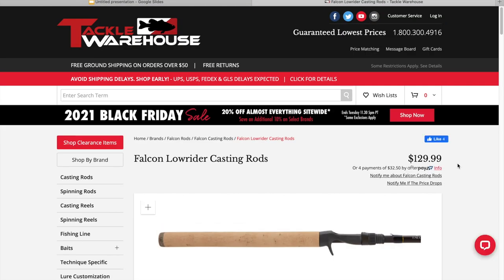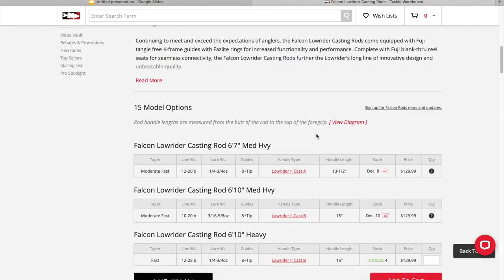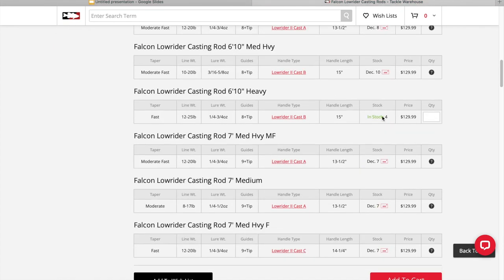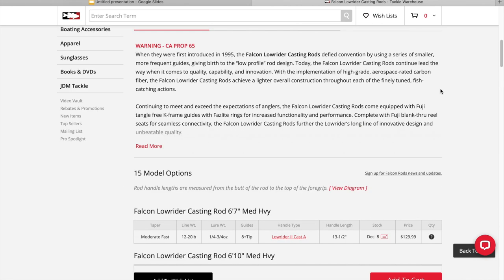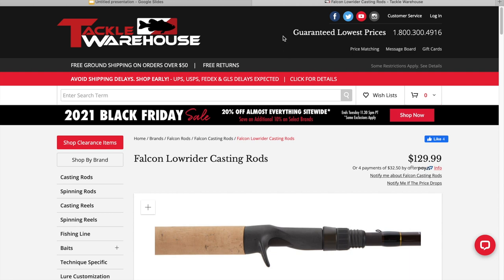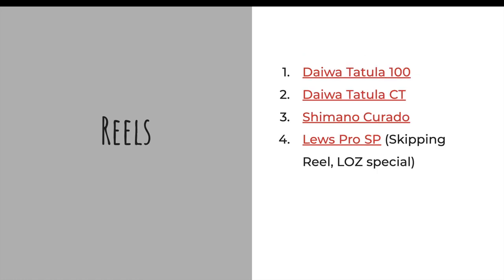The last rod is the Falcon Lowrider, about the same price. I've been using this for a little over a year and it's done everything I've asked it to. I have the seven foot heavy — it's a great all-around rod. Around seven foot heavy or seven foot medium heavy fast action is a very neutral position; you can use it for a lot of different techniques.